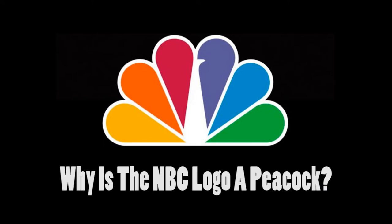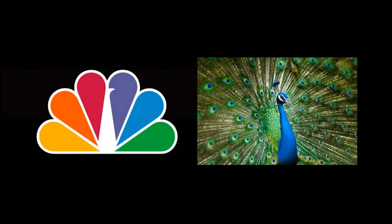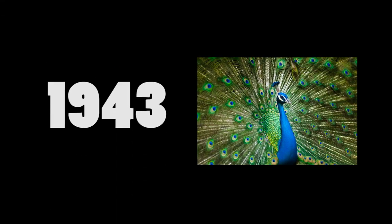Why is the NBC logo a peacock? It wasn't always a peacock. Back in 1943, it was a black and white NBC microphone, and then a xylophone in 1954.